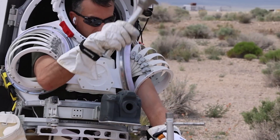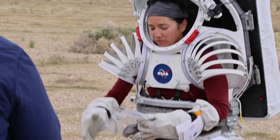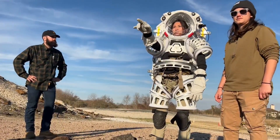These NASA tests that we do are like dress rehearsals for when we send humans back to the moon with Artemis. It's really about empowering them and teaching them everything that they need to know to really be field geologists on the moon.